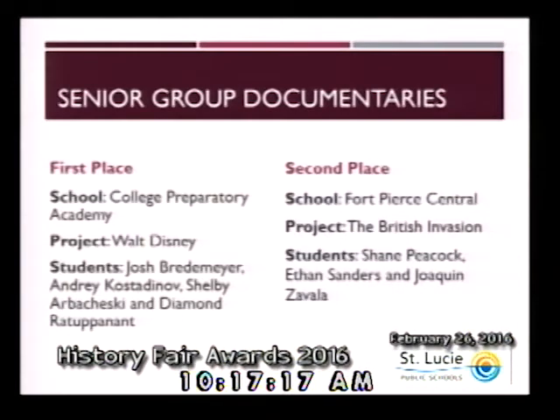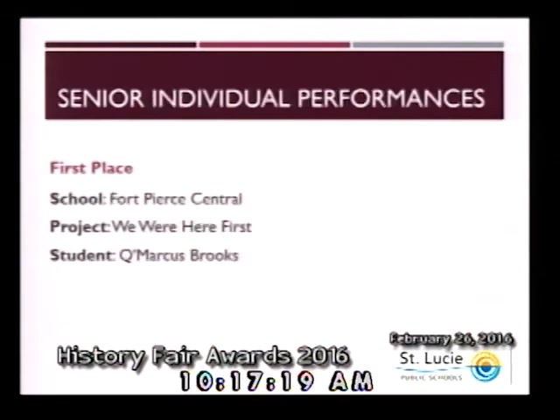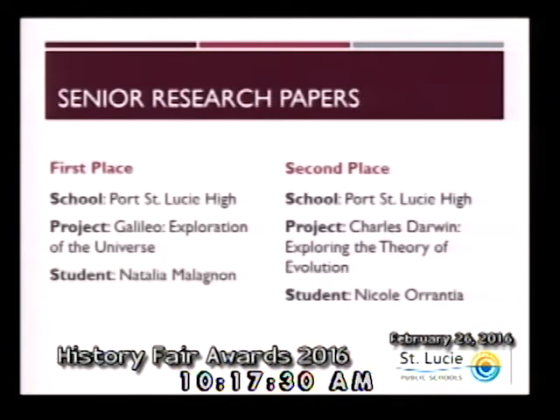Within the category of senior individual performances, first place goes to Q. Marcus Brooks from Fort Pierce Central High School. Congratulations to Q. Marcus. Within the category of senior research papers, first place goes to Natalia Maglon from Port St. Lucie High School. And second place goes to Nicole Orantia from Port St. Lucie High School as well. Congratulations to both of these individuals.